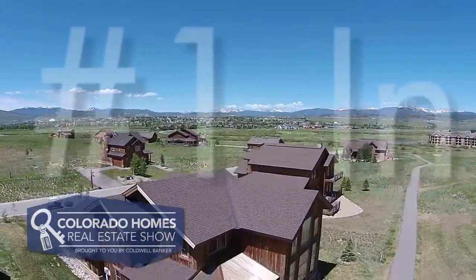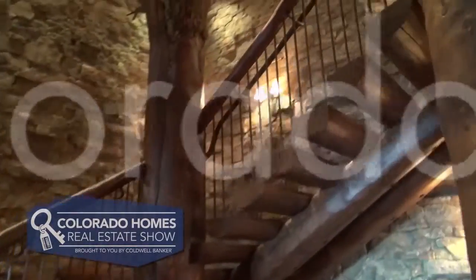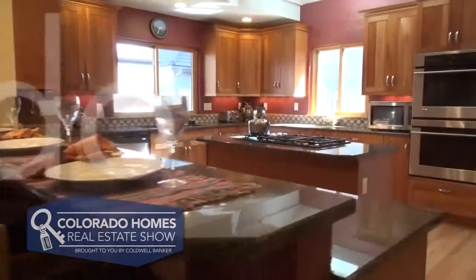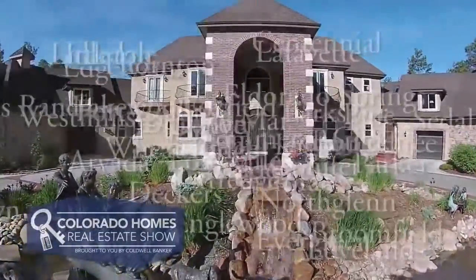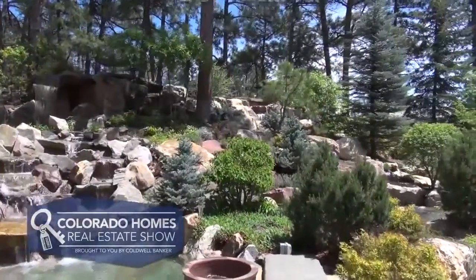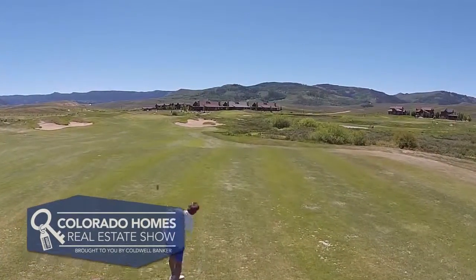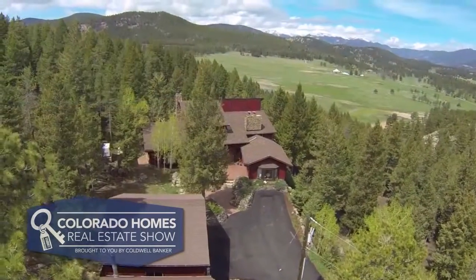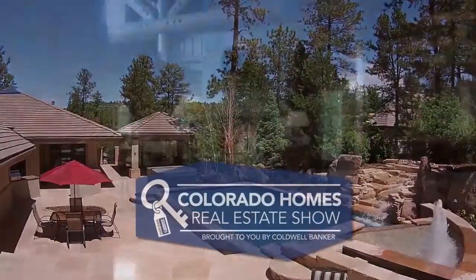Welcome to the Colorado Homes Real Estate TV Show, brought to you by Coldwell Banker on the networks of Colorado's own Channel 2. Today, we'll take you on a tour of some of the hottest homes currently on the market throughout Colorado. We'll go behind the scenes and take a look at beautiful homes from Fort Collins and Colorado Springs to the eclectic foothills of Boulder and into the posh lifestyles of Cherry Creek and Cherry Hills Village. And of course, we'll share a few helpful tips to make you a stronger seller and a more competitive buyer. So sit back and relax and enjoy this edition of the Colorado Homes Real Estate Show.